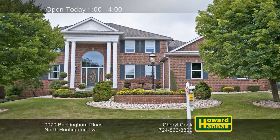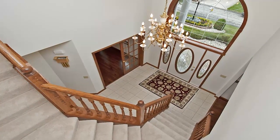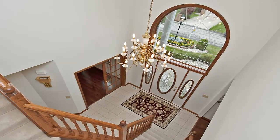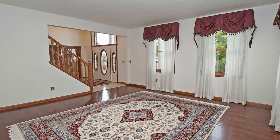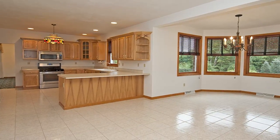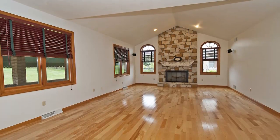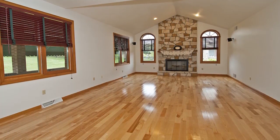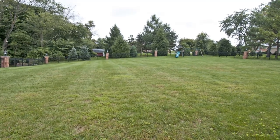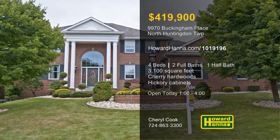An all-brick custom home in the development of Victoria West, this colonial contains four bedrooms and two-and-a-half baths, providing more than 3,100 square feet of living space, beginning with a striking two-story foyer. Nine-foot ceilings are present throughout the first floor, and handsome cherry hardwoods support the living room. New stainless appliances are tucked back among the hickory cabinets of the kitchen, which adjoins a breakfast area. A stone gas fireplace rises to meet the cathedral ceiling of the hardwood family room. Recline on the covered porch and look out across the level yard, bordered by a lighted brick and aluminum fence. Discover all that this home has to offer at today's open house with Cheryl Cook.